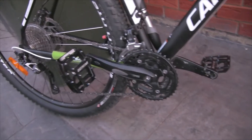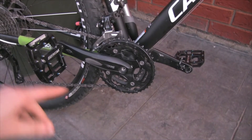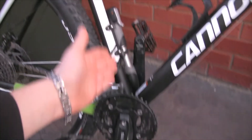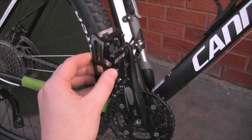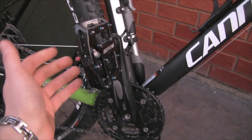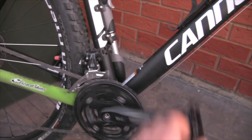Cadence is basically the amount of times your pedal makes a revolution per minute. So let's say we're pedaling forwards — we'll use this seat post here as the reference point. Say we start here and come around, that would be one revolution. So it's however many times it returns to the same position in one minute.